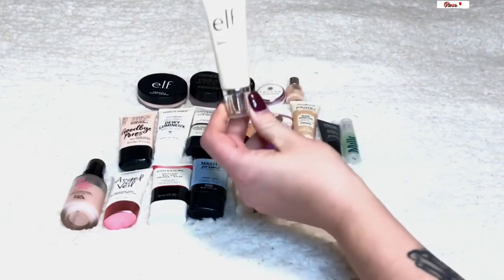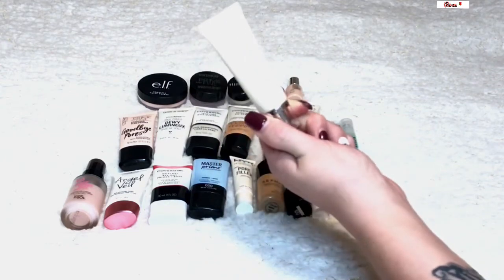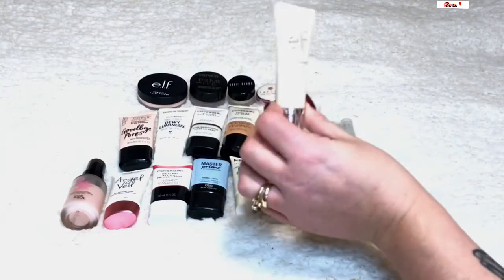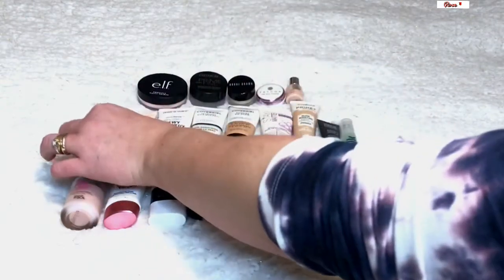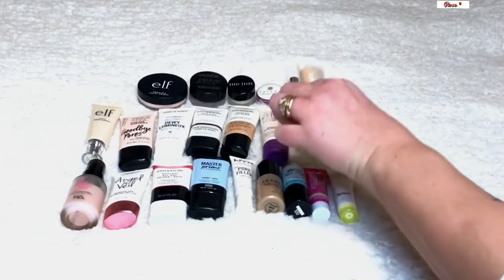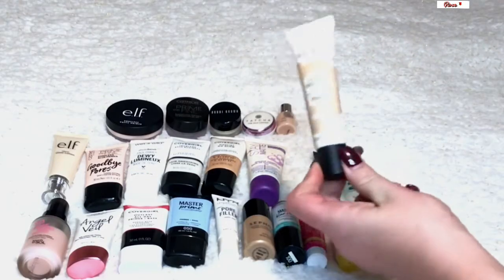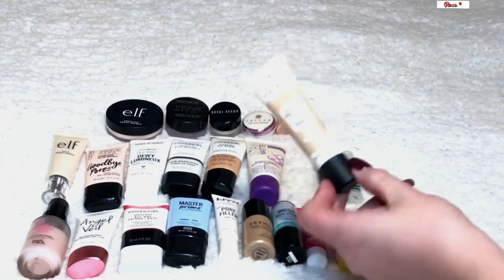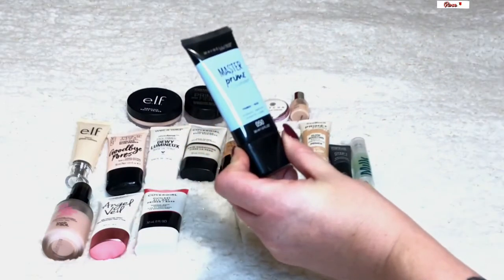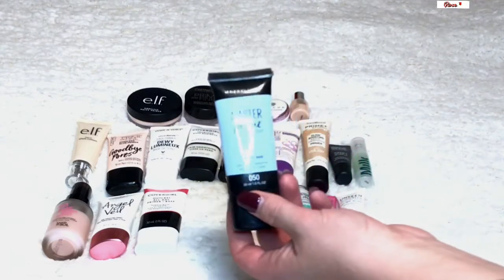The e.l.f. Glow Lotion is like my ride-or-die — this is probably my fourth tube, I go through these like crazy. Even though it says glow lotion, it works as a primer. The Essence Prime and Studio is currently in my Significant Other project pan — my hubby actually picked this out for me. The Maybelline Master Prime Hydrating and Smoothing is really nice — more my preference, hydrating to the skin.